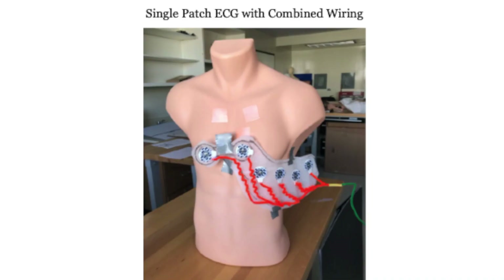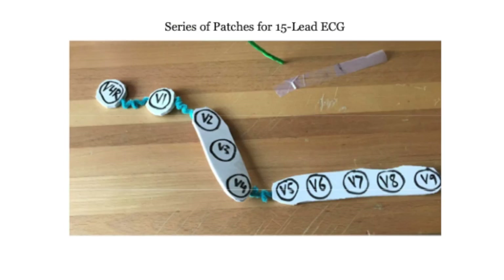After many iterations where we focused on adjusting the fit of the outer casing to ensure proper positioning of the precordial leads and positioning on the chest, we came up with the following iterations.